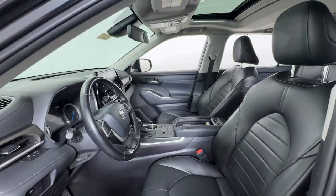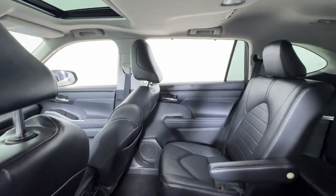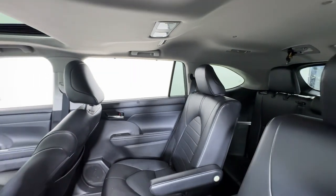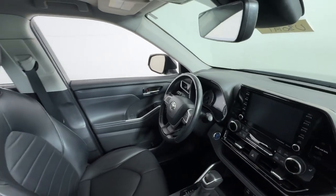With seating for up to eight, the latest in safety and driver assistance tech, cabin connectivity, a smooth quiet ride, and all-wheel drive, you'll be poised to optimize fun and adventure. These are just some of the great options this vehicle comes with.